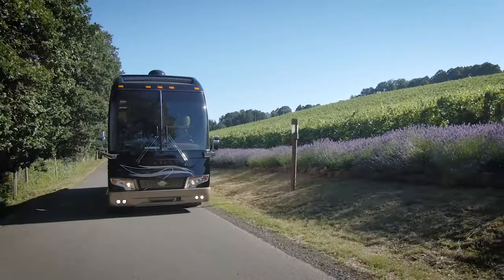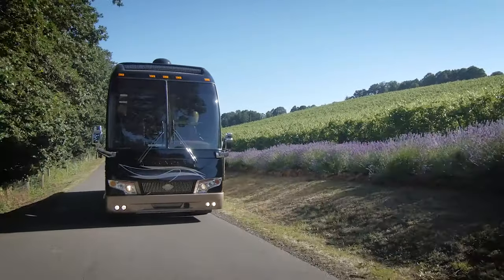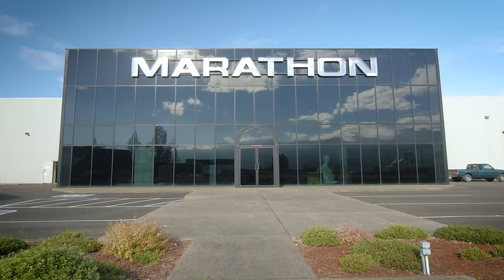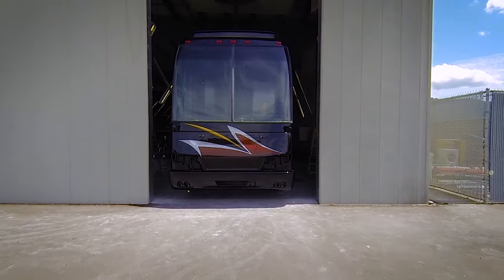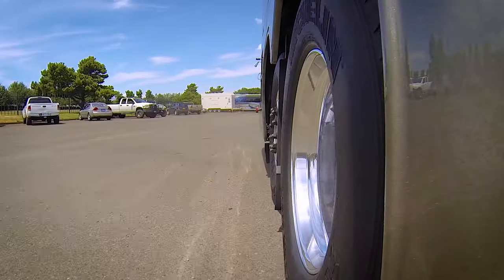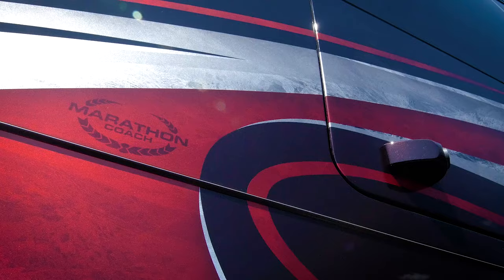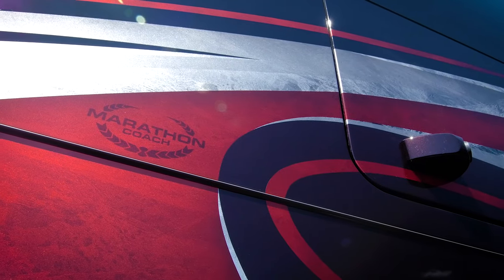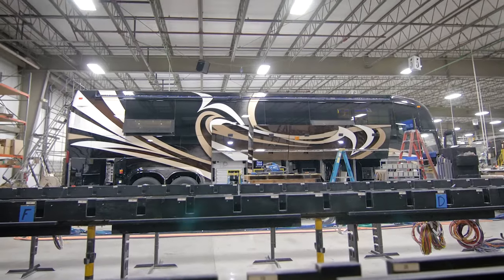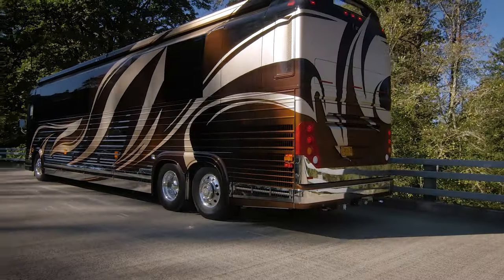Those looking for the most reliable, smoothest riding and most luxurious motor coach on the market today find it at Marathon Coach. Our customers have the heritage of the time-tested Prevost conversion chassis, overbuilt to withstand the rigors of constant mass transportation, with specifications created by Marathon's own engineers to maximize your RV experience.